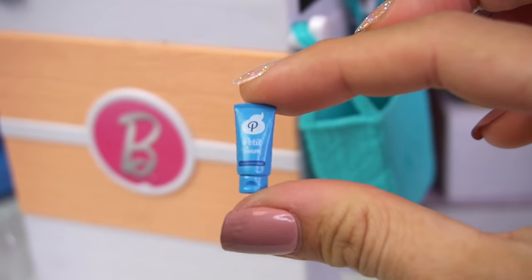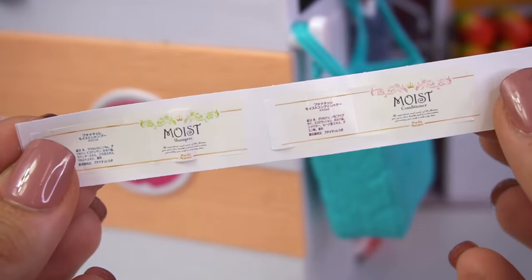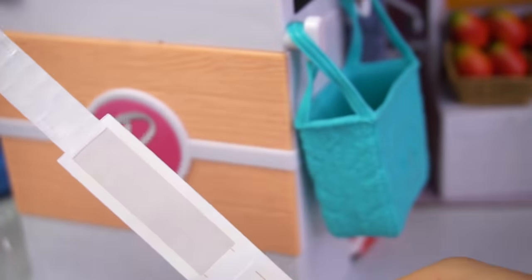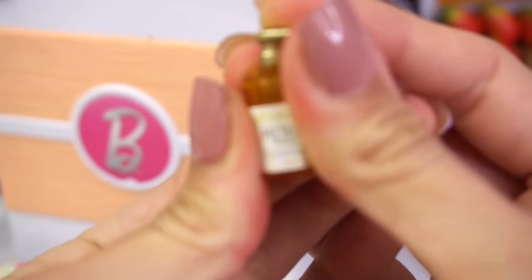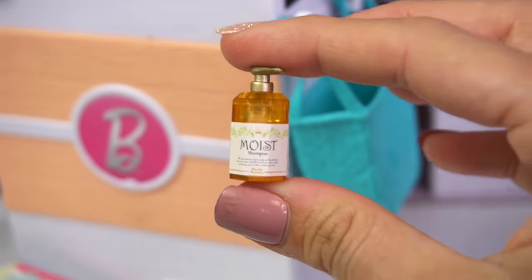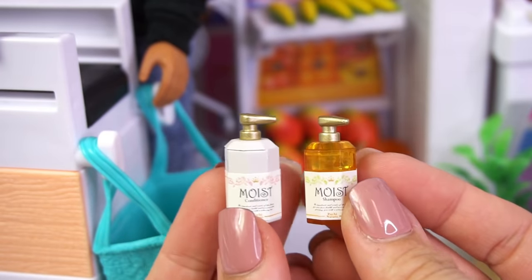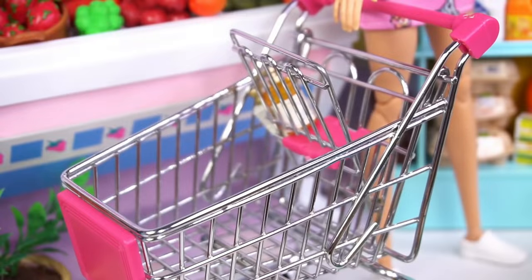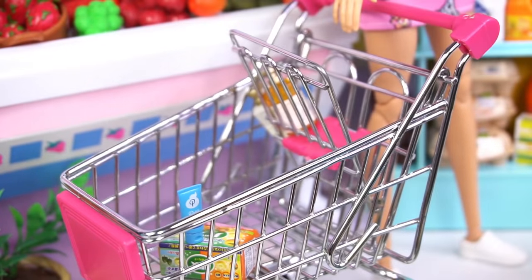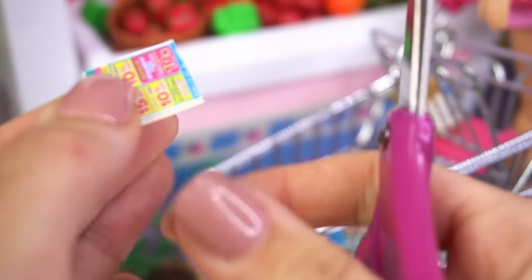We also get this little bottle, and then we have these two big bottles with stickers for them — one is shampoo and one is conditioner. Always needed in a household full of girls, especially with Barbie and her sisters. We'll put the label on the conditioner. Let's go ahead and put all these items in the shopping cart, and we can cut out the coupons so they can ring it up at the register and get a discount.